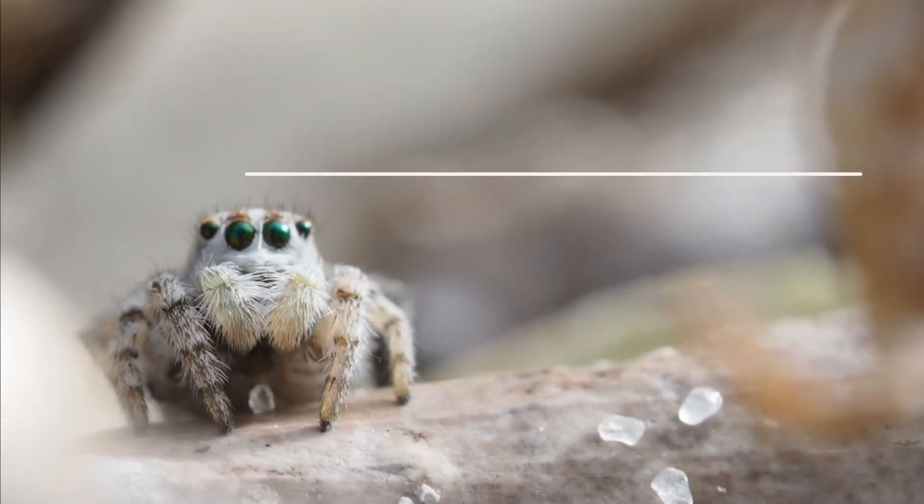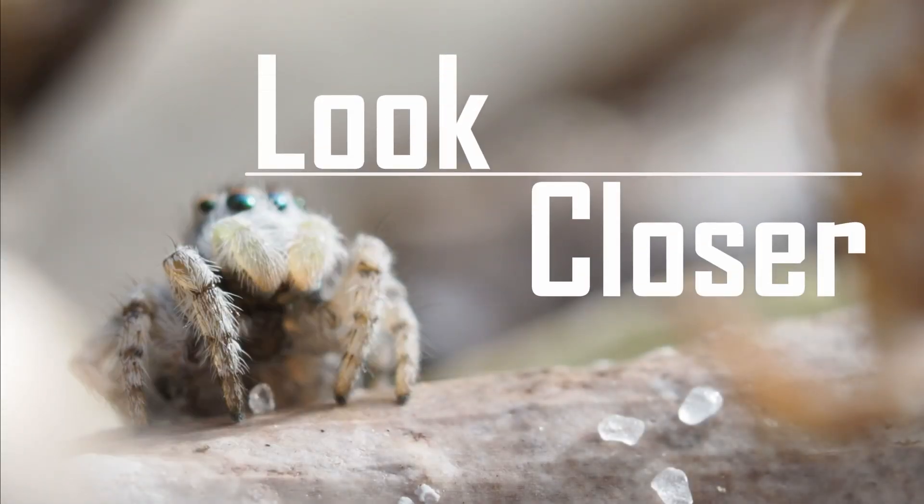Welcome back to Look Closer. Let's hop straight into when to find peacock spiders. Peacock spiders are what's called an annual species — they only really live, for the most part, about one year.